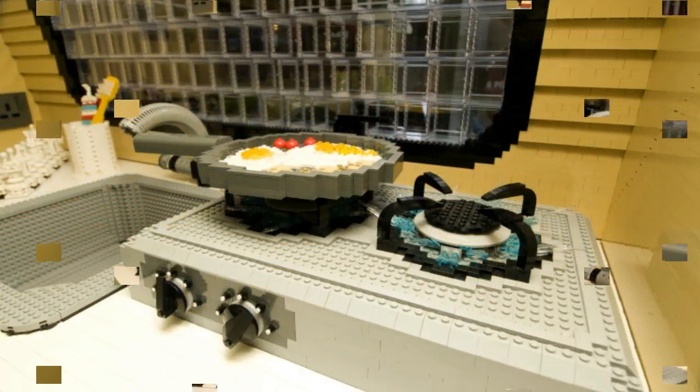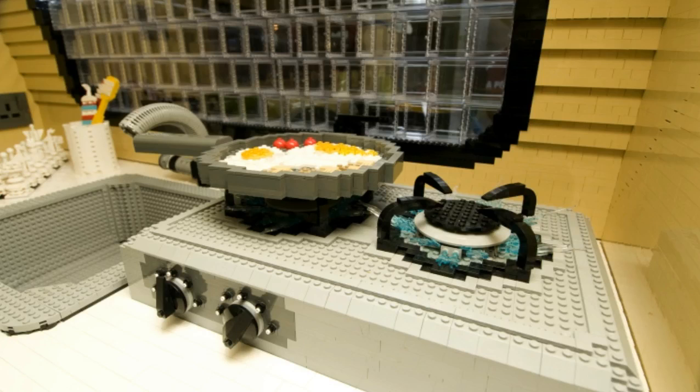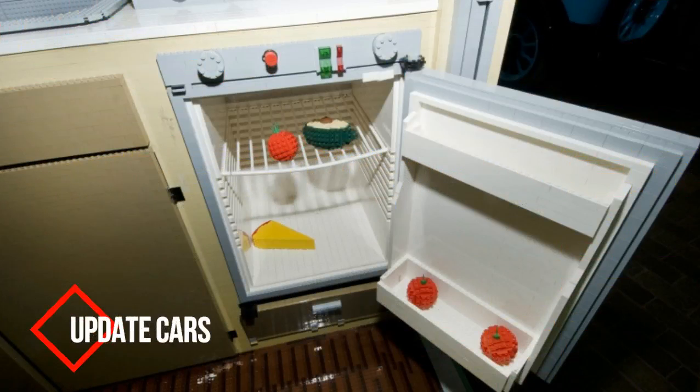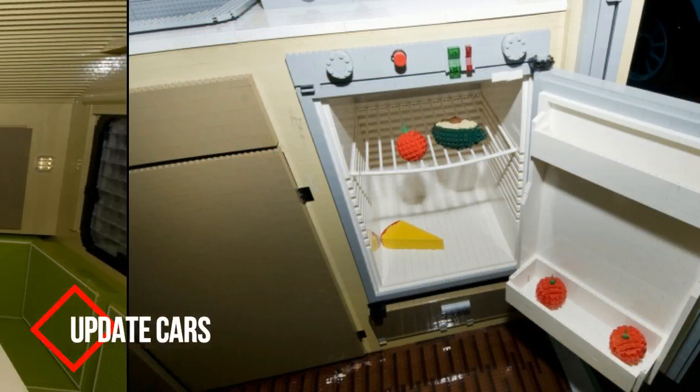It is based on a regular camper chassis, making it roughly 12 feet long, and it weighs over 2,600 pounds. It is naturally recognized in the Guinness Book of Records, and anyone with hundreds of thousands of LEGO bricks is free to try and top the build with a bigger-style motorhome.